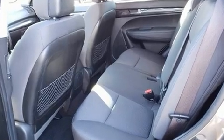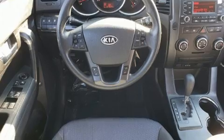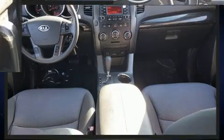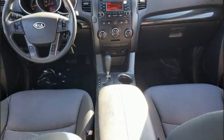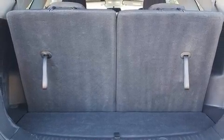It's equipped with tons of terrific amenities, but it won't break your budget. Such as remote keyless entry, a rear window wiper, one-touch window functionality, a trip computer, heated door mirrors, and power windows.